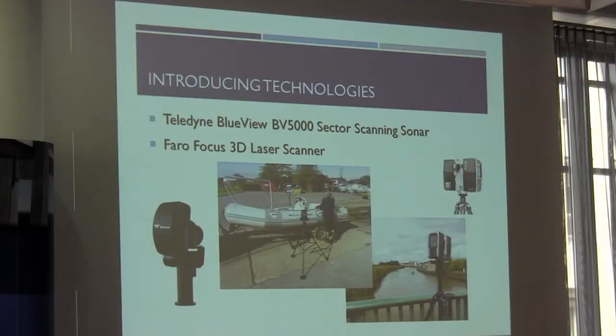Let me show you the technologies we used. The BV5000 — there it is — deployed from our rib. We've had an arm put on so we can easily raise and lower the system into the water. We also have the Faro Focus, which we use alongside the Leica ScanStation. We use the ScanStation with its time-of-flight to get around four main scans of the bridge, giving better resolution on dark and wet surfaces, and then use the faster Faro to fill in any gaps — perhaps over the top of the bridge or right underneath one of the arches.